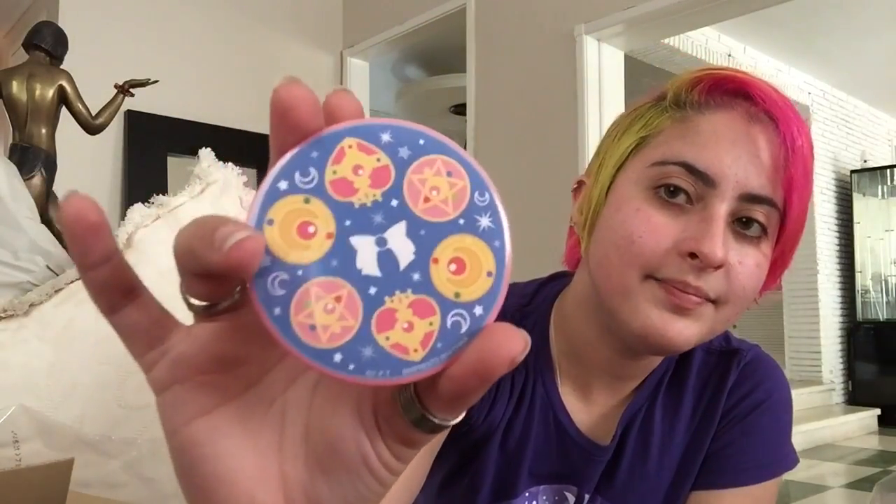It comes with bubble wrap too, isn't that neat? It's made out of like a pin material — like the pins you put on shirts. This is what it looks like. Isn't that neat? It's a nice little hand mirror — just put it in your purse, forget about it.